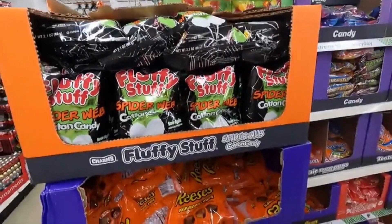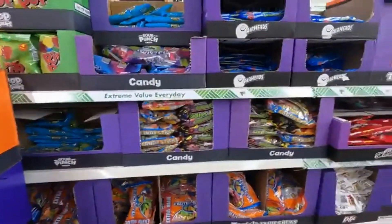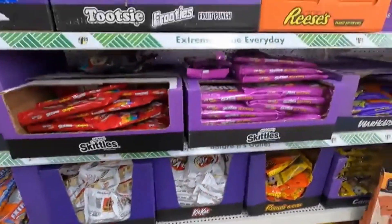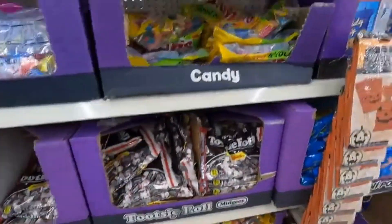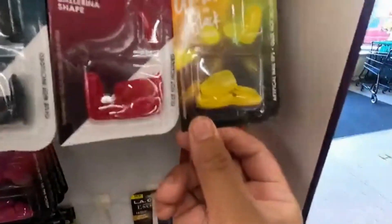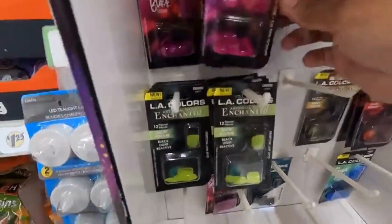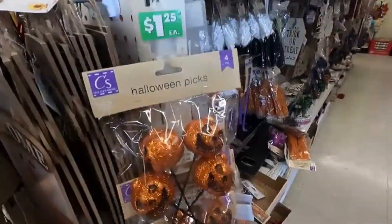Here's their Halloween candy here at Dollar Tree — this is what they carry here. I think those glow in the black light — I might get a black light for Halloween this year. Got some Halloween socks, some Halloween picks right here.